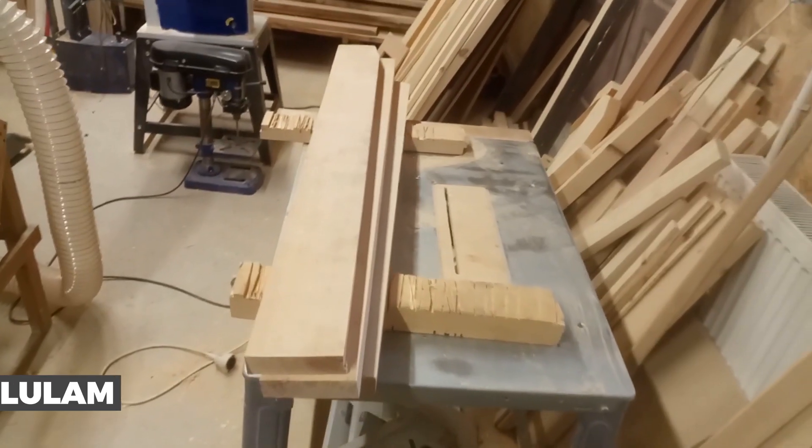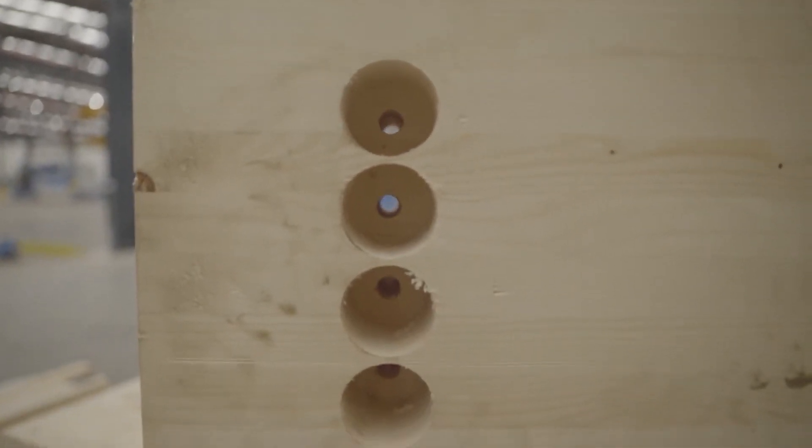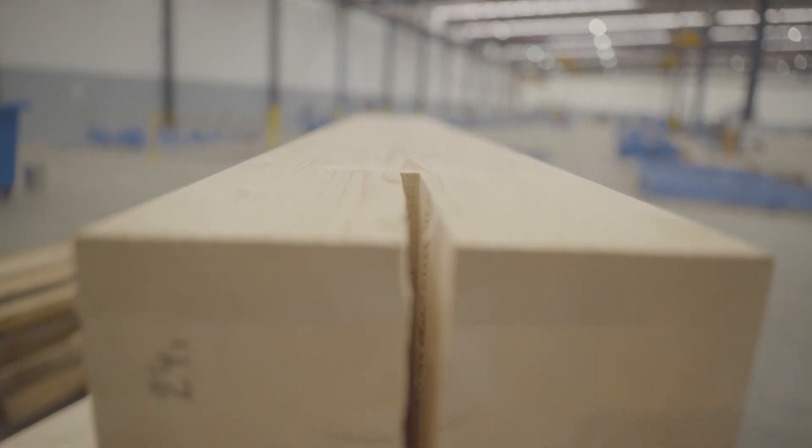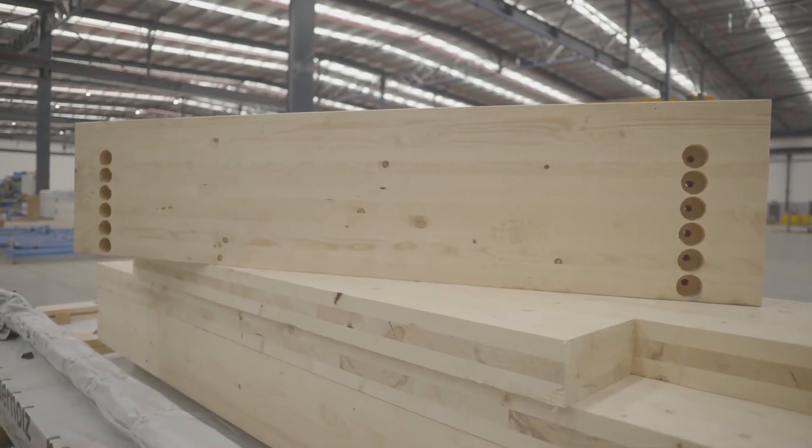Number 8: GlueLam. GlueLam stands for glue laminated timber. This is a type of engineered wood product made by sticking layers of dimension lumber together with long-lasting, water-resistant structural adhesives so that the grain runs straight to the length of the board. It's often used for building beams and posts.